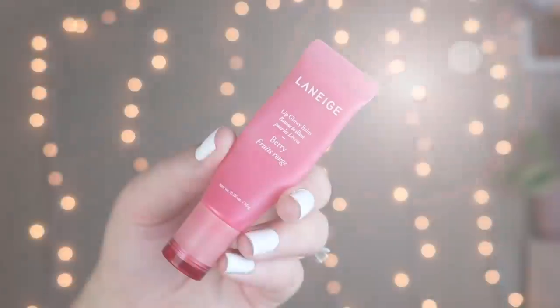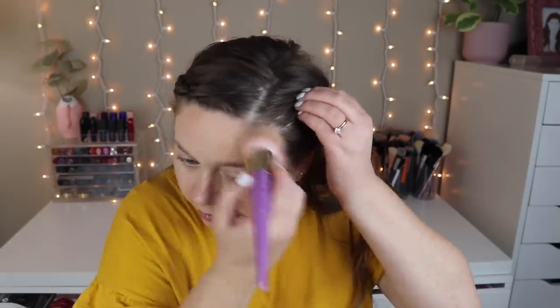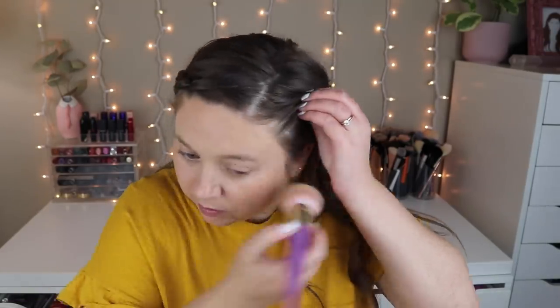My lips were looking a little crusty, so I used some of the Laneige Berry Lip Glowy Balm. Then I'm going in with my cream bronzer from Chanel, the Soleil Tan de Chanel, and a Real Techniques brush that I love for this bronzer — it just kind of stipples it on. This bronzer is a little more on the warm side, but if you do it right it just looks really natural and nice and sets down without looking muddy. I've been using it constantly this summer.